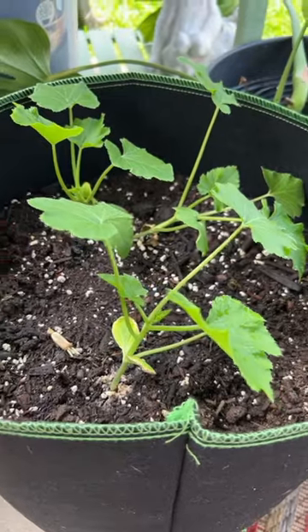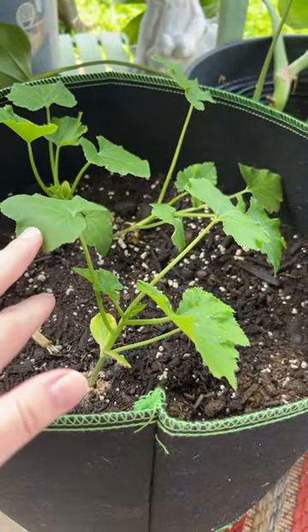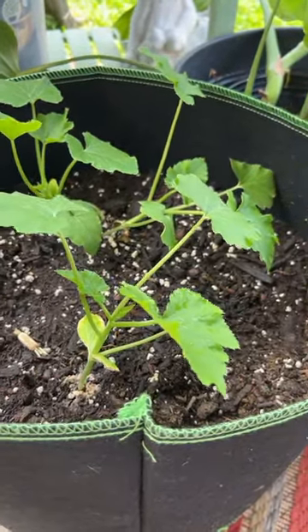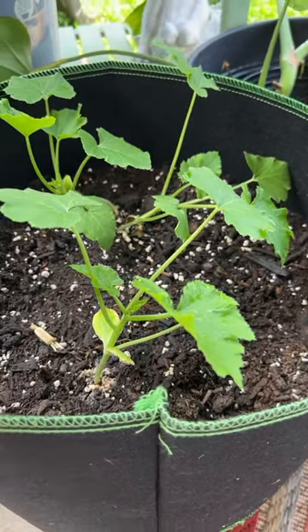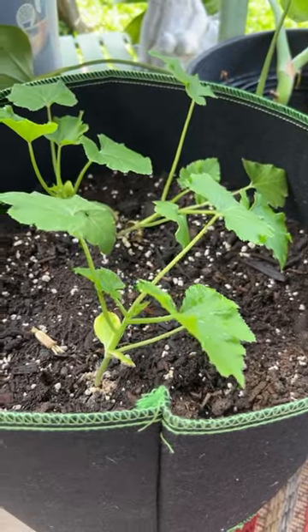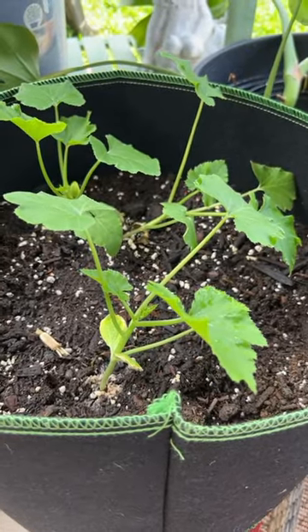These are also in a grow bag, however they are under a covered patio — they do not get the direct sun, maybe just a little bit in the late afternoon as the sun is going down. But look at the difference.